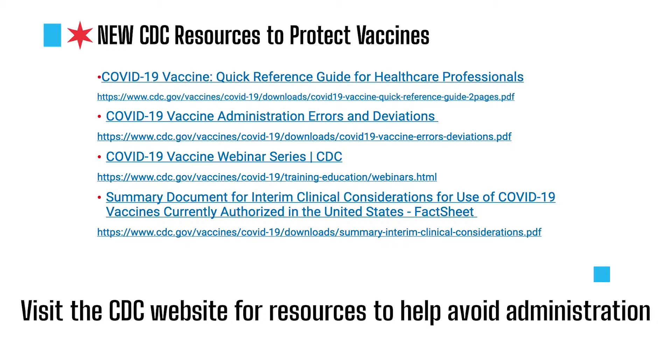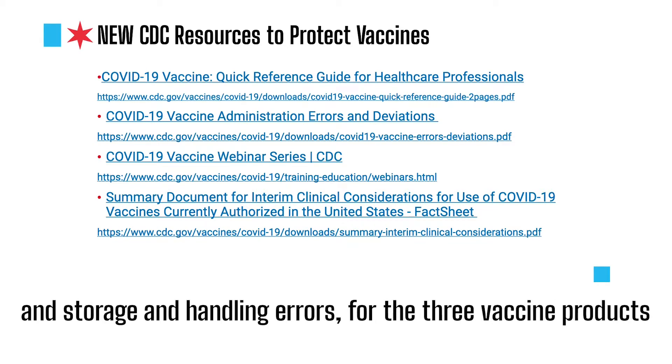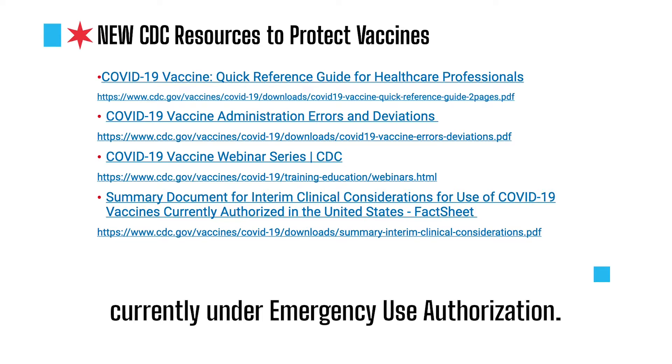Visit the CDC website for resources to help avoid administration and storage and handling errors for the three vaccine products currently under Emergency Use Authorization.